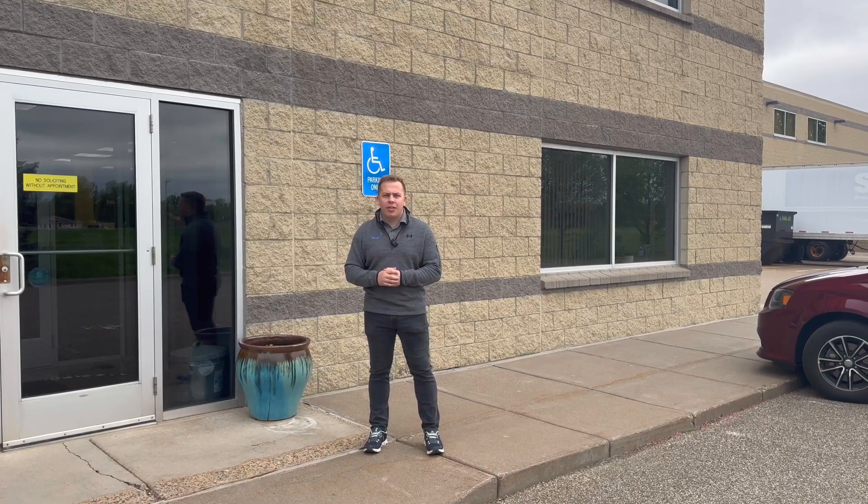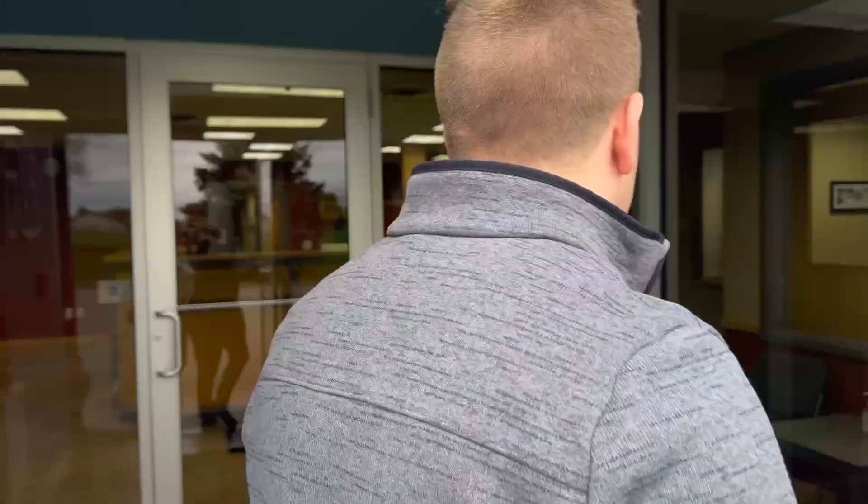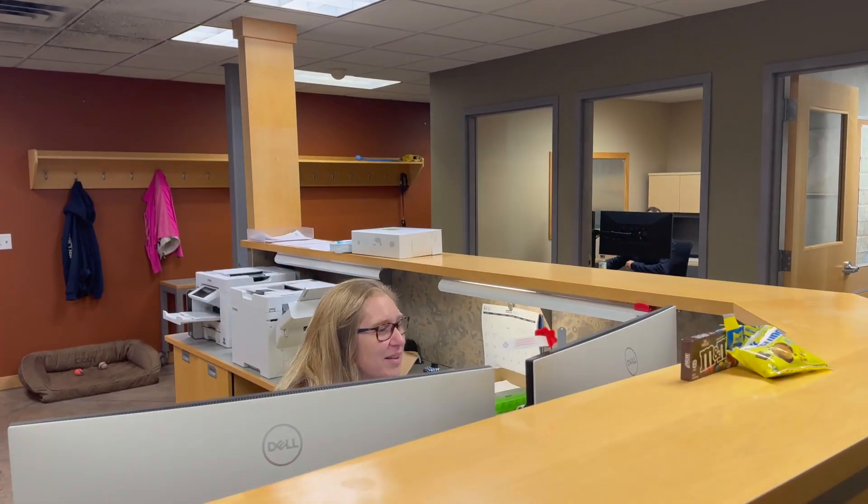Welcome to Profile Industries in Rogers, Minnesota. We're going to do a tour of our new office and warehouse. Let's get started and check it out. In the front here you'll be greeted by our office manager Katie, and hypothetically Cody as well, our office dog.